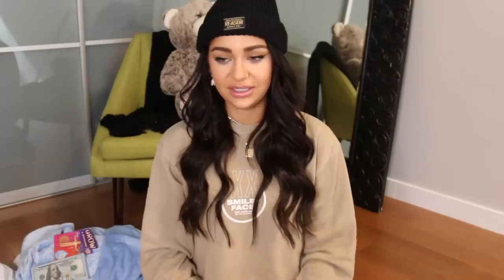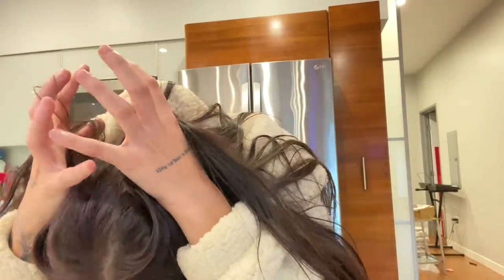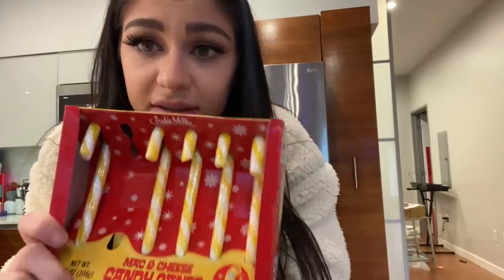Oh no! Why did I do this to myself? Mac and cheese candy canes. I don't want to do this, but we're going to. Extra cheesy mac and cheese candy canes. I have never smelled anything worse. I don't know if I could try this. I can't believe it's making me gag. If anybody wants the rest of my mac and cheese candy canes and you live in the Los Angeles area, I will do a COVID-safe free trade-off — these can be all yours.